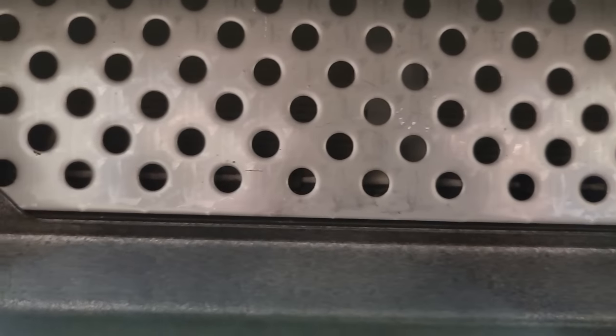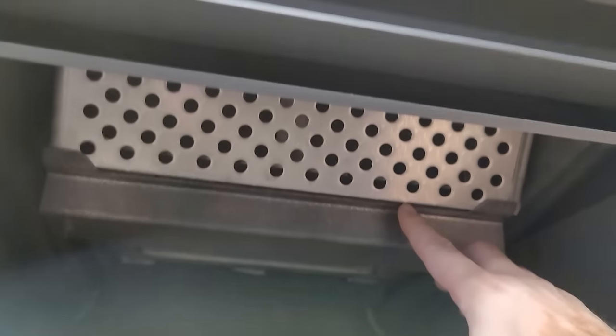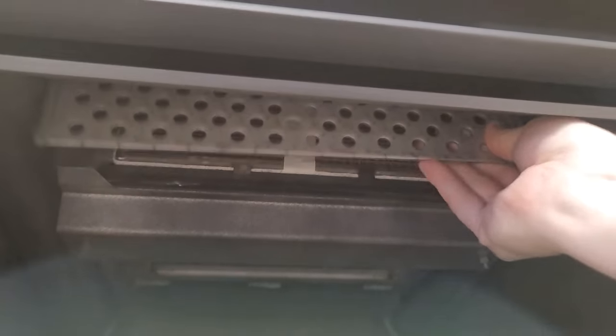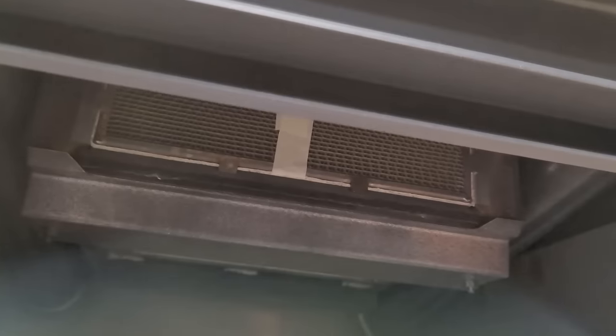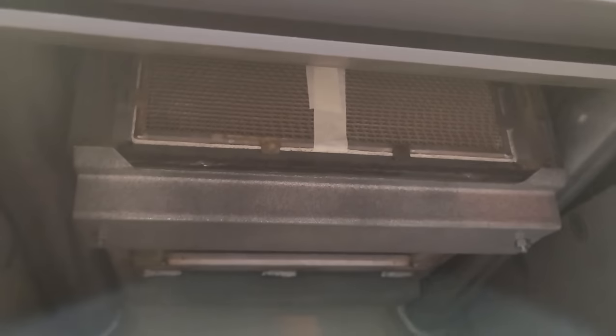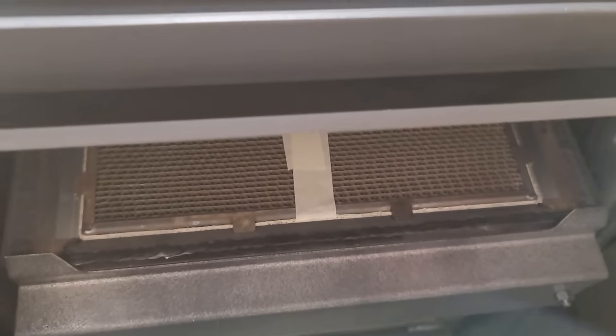When you look inside the Blaze King, there are no secondary air tubes, giving it a taller firebox. Up at the front you'll see a plate — this plate actually comes out. Behind this guard is the catalyst. Catalysts can come in a metal substrate or as a ceramic catalyst, and it works just like a catalytic converter in a car. All smoke and gas must pass through it; there's no other path.